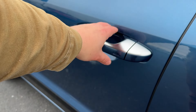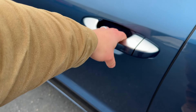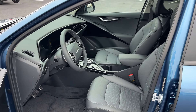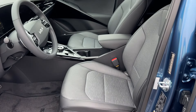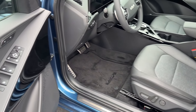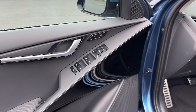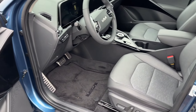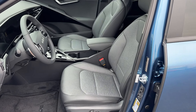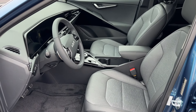You have keyless entry. As long as you have the key in your pocket, it will lock and unlock. Open the car up and you have a beautiful interior here. The SX Touring has full leather seats, lumbar support, and fully electric seats. You have two seating profiles, so two different people can set their driving preferences. Maybe you and your partner switch off driving — both of you can have a seat setting, and when you get in the car you just click it and you're good to go.